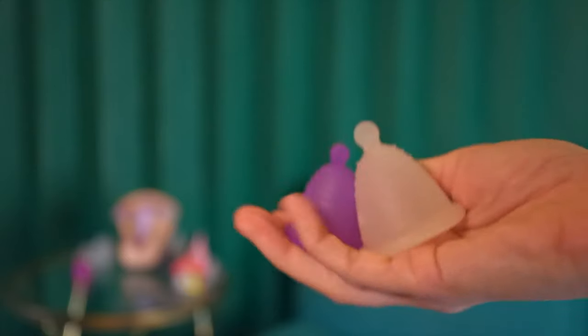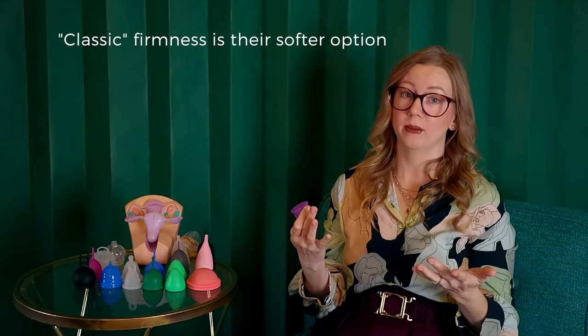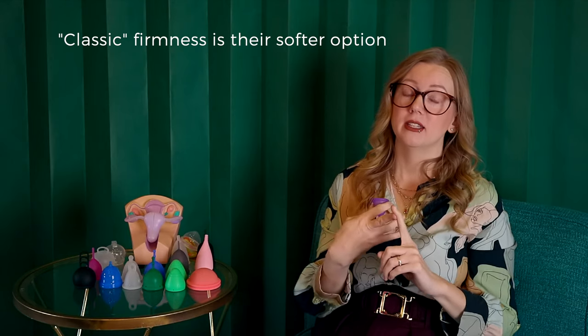Let's talk about the Maluna line of low cervix options. They have a full suite in what they call their shorty line, all specifically designed for people with a low cervix. Maluna cups are made in Germany in medical grade TPE, and they come in not only different firmnesses — classic and sport — but different lengths and diameters. This is really good for those who want a softer low cervix option, which so few exist. Most of the cups we're talking about today are all pretty firm, so a soft low cervix cup is a rare thing to find.